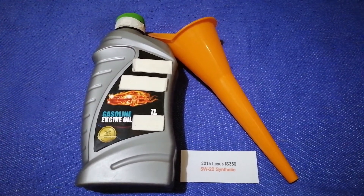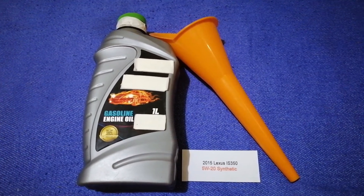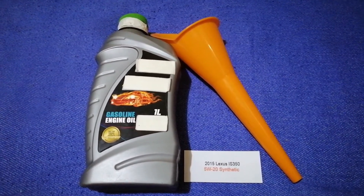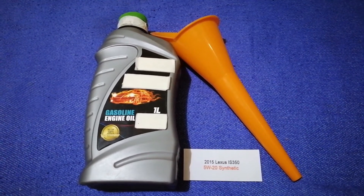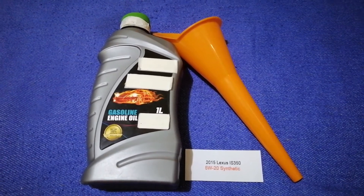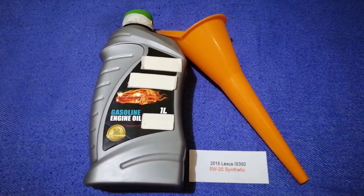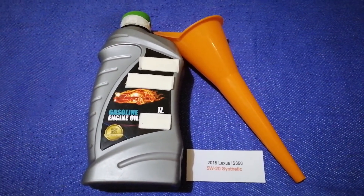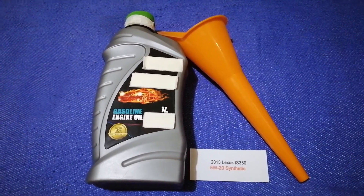The oil type for the 2015 Lexus IS 350 is 5W-20 synthetic. This is only the manufacturer's recommended oil type — keep in mind that the type of oil could change depending on the age and mileage of your car. You can change your oil as often as every three months, or you can ask your mechanic for the recommended oil type and frequency.